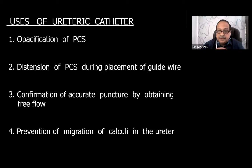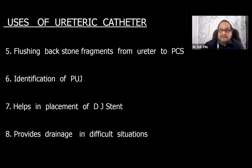Space gets created between the stone and the pelvis and you can place the guide wire safely. It also confirms accurate puncture by obtaining free flow. The ureteric catheter prevents migration of calculi into the ureter by mere presence. If some fragments go down, you can flush those fragments back by withdrawing the catheter and pushing saline from below. At times the PUJ is so edematous and congested that you cannot identify it unless you have a ureteric catheter.